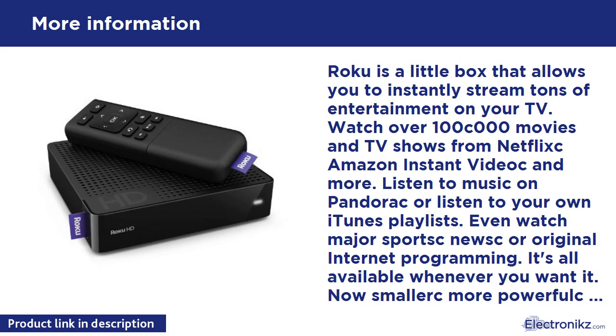Watch over 100,000 movies and TV shows from Netflix, Amazon Instant Video, Hulu Plus, and more. Listen to music on Pandora or listen to your own iTunes playlists. Watch major sports, news, or original internet programming. It's all available whenever you want it. The Roku HD delivers high definition entertainment instantly to virtually any TV in your home over your wireless network.